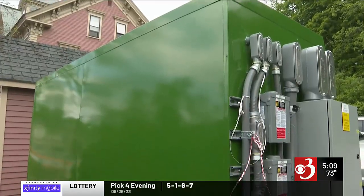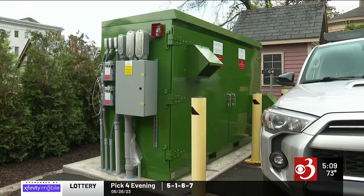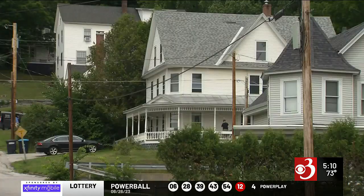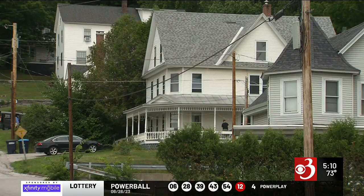Battery storage is expected to play a critical role in Vermont's energy transition. On cloudy, rainy, or snowy days, renewable generation like solar and wind can't be counted on. Stored energy might make the difference in keeping the lights on.